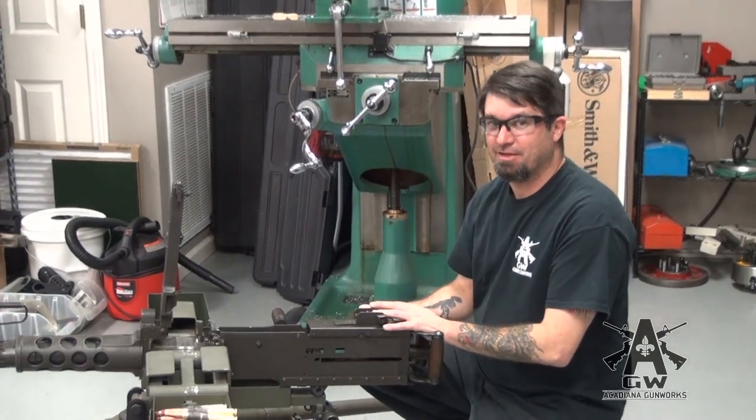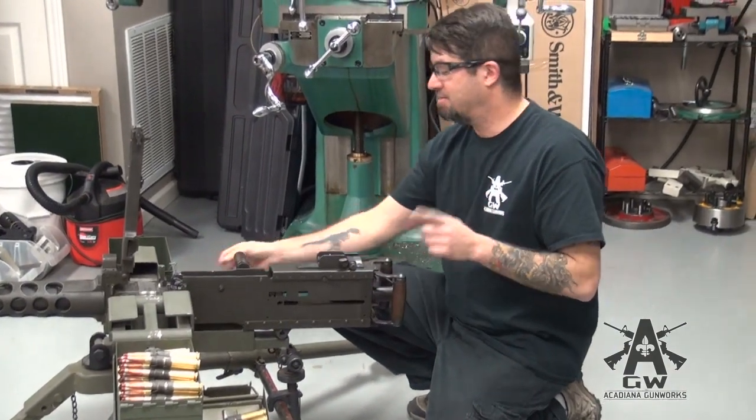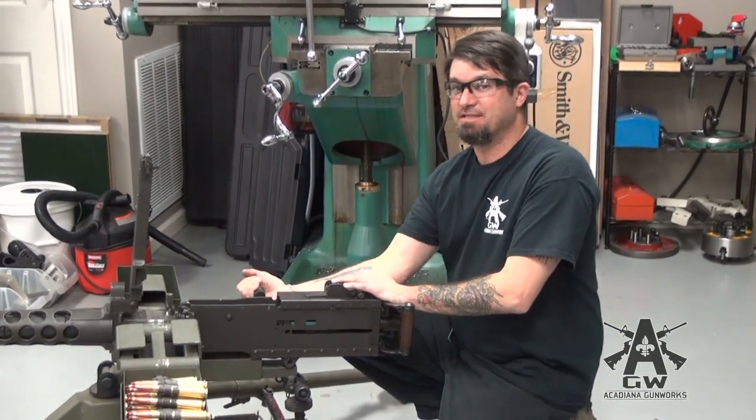Let's listen to this — y'all are going to like this. That's satisfying. That's awesome. Let's try it again because I really like that. I miss the hell out of this gun.